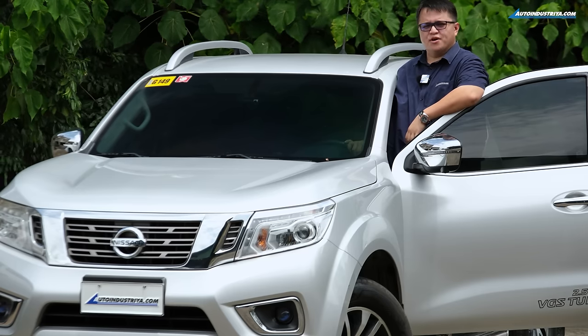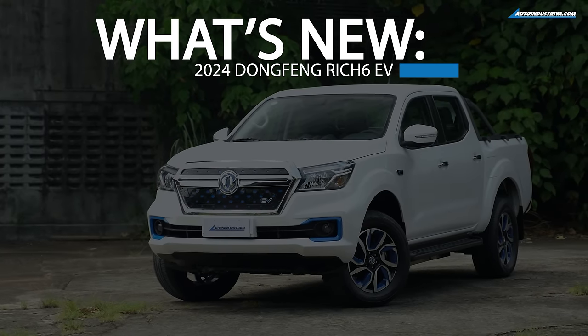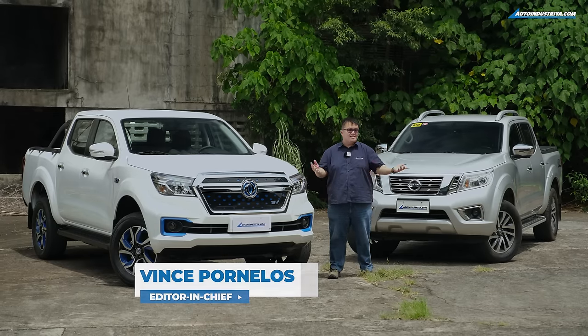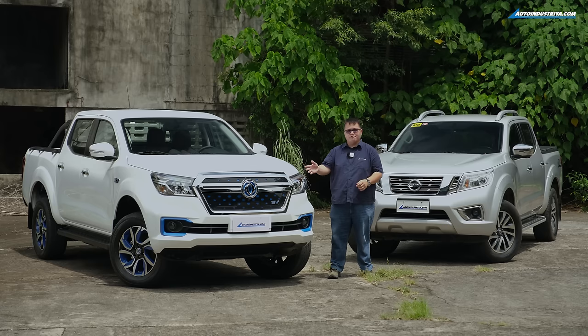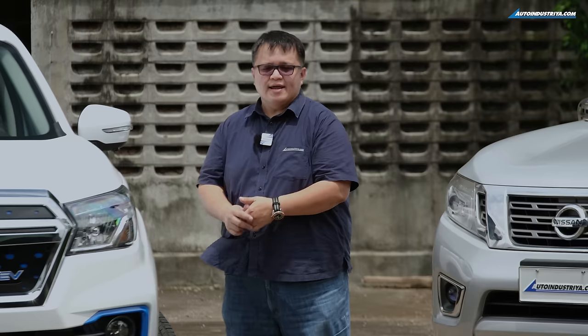Hey guys, Vince here from Auto Industriya — and no, your eyes are not deceiving you. These two trucks are actually very similar but also very different. What I have here for you is the Dongfang Rich 6 EV.